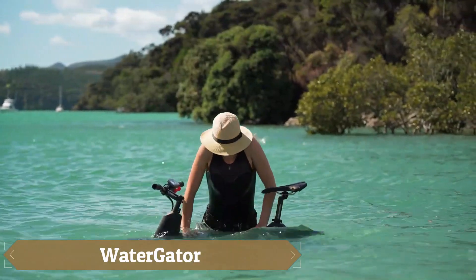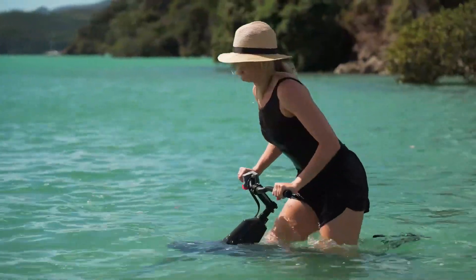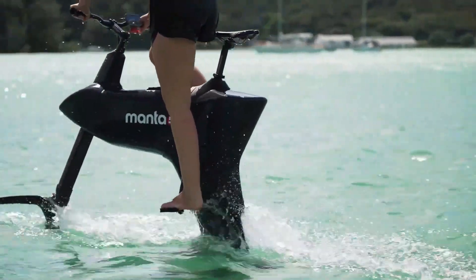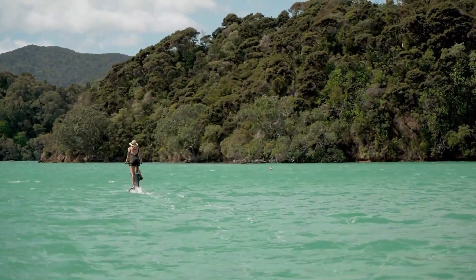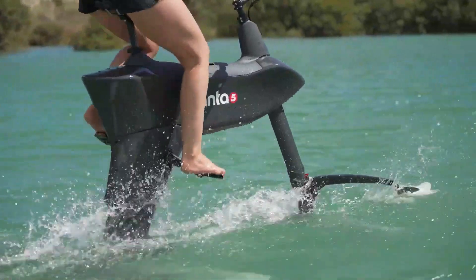The SL3 offers a more traditional pedal-powered water bike experience, but with a modern twist — hydrofoils lift the bike out of the water once a certain speed is reached. If you're tired of pedaling, the SL3's electric motor can take over, allowing you to cruise at speeds of up to 12 miles per hour without any effort.